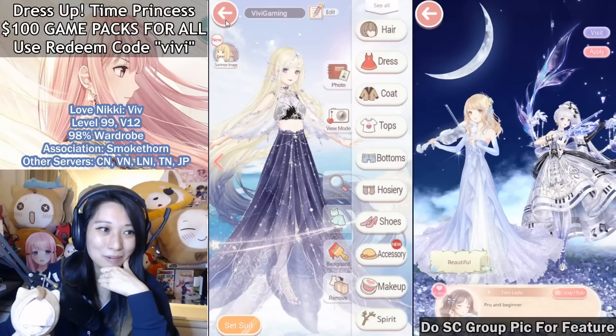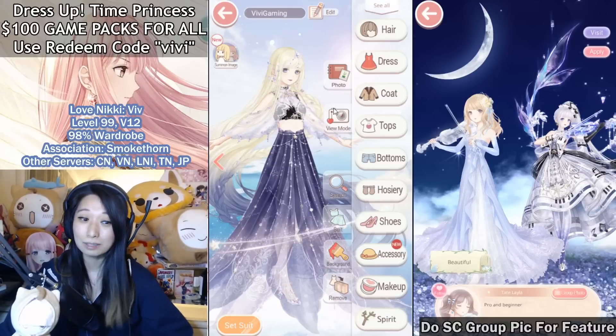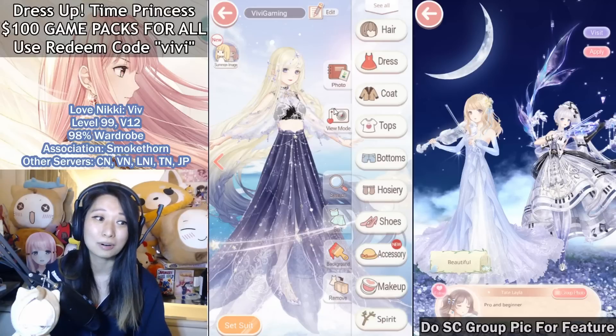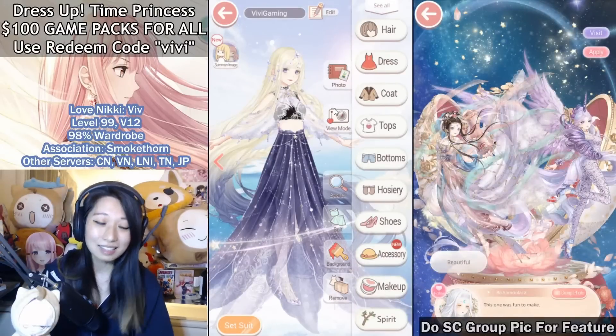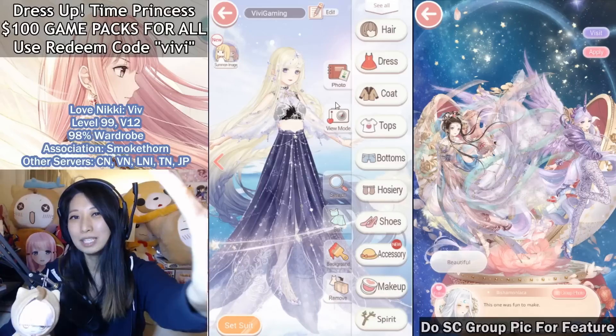All right everyone, that is all for me. I think this is worth it — let me know in the comments below if you think this is worth it or not. Let me know what you think of the other packs and if you got them. As always, I love you so much, thank you so much for watching. Subscribe or I will delete your Love Nikki account. Peace!